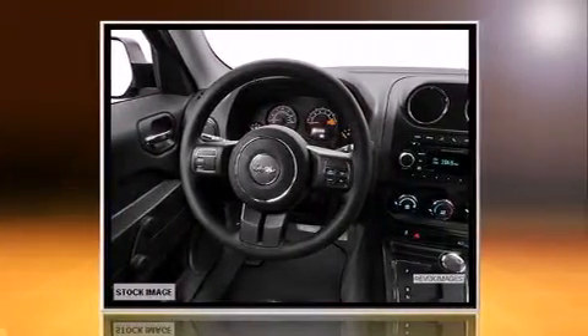Jeep infused the interior with top-shelf amenities such as an automatic dimming rear-view mirror, an outside temperature display, front fog lights, and one-touch window functionality.